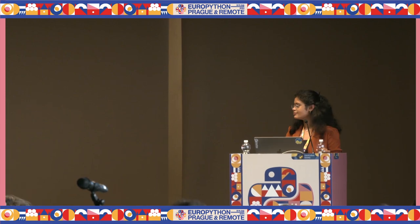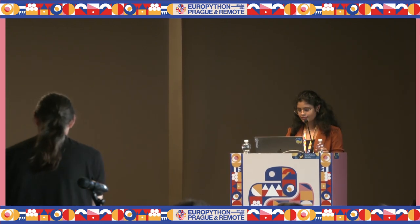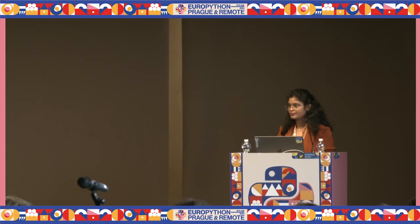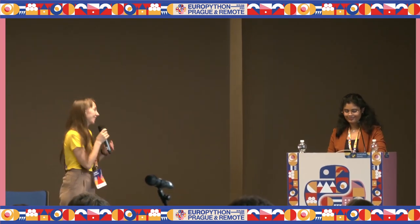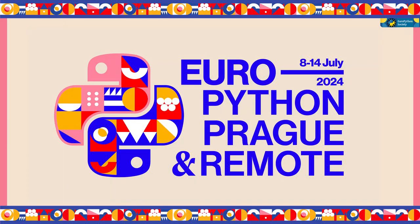Thank you. Any more questions? Thank you, Gautami, for your great presentation. Thank you so much.